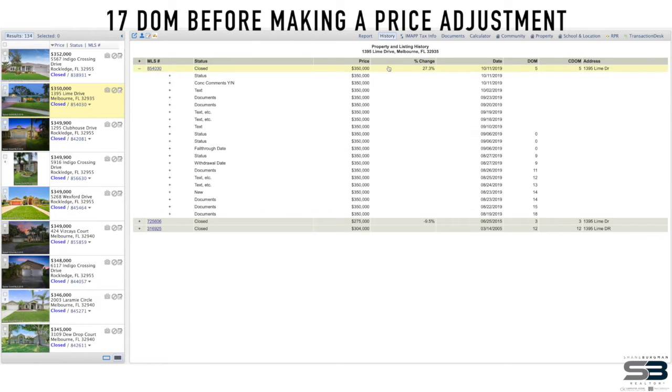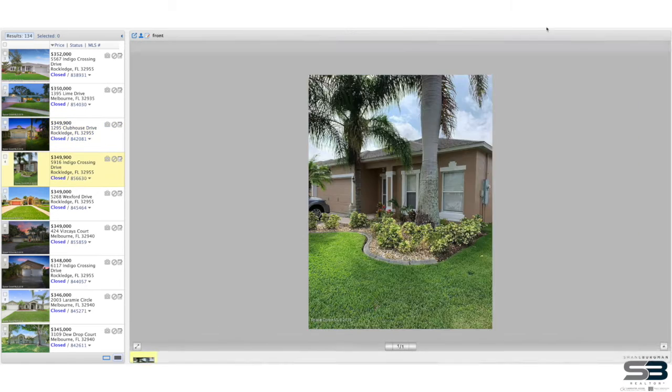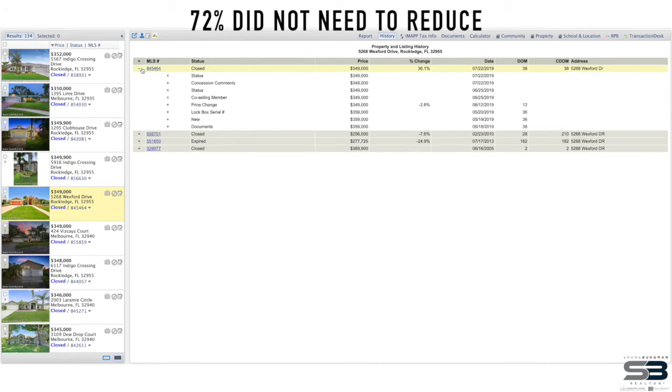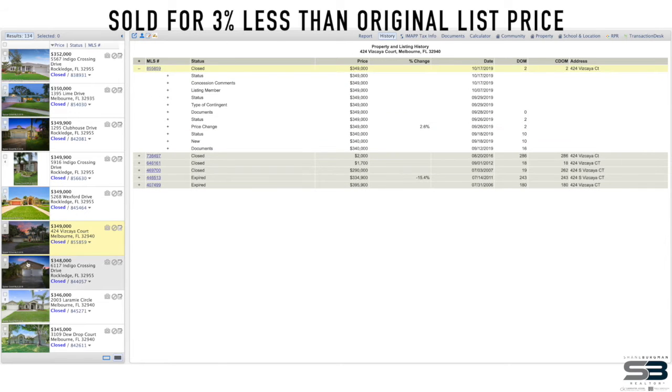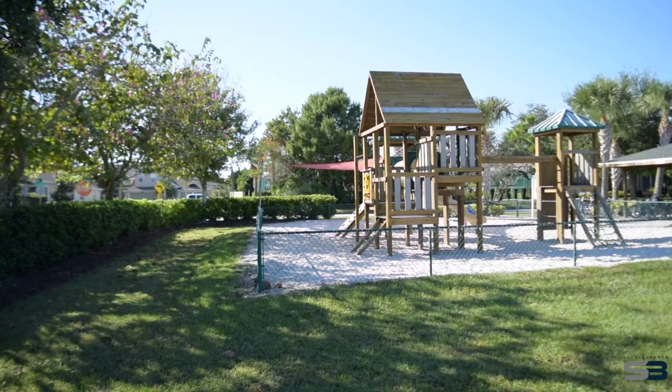It turns out that on average these sellers waited 17 days before making their initial price reduction of somewhere between 2 and 4%. Something interesting: 72% of these listings did not need to reduce at all. That's because they priced their homes properly and ended up selling in a remarkably fast time — no pricing adjustments needed whatsoever.